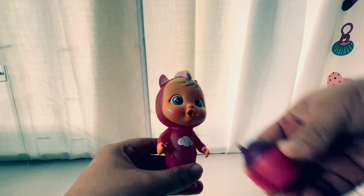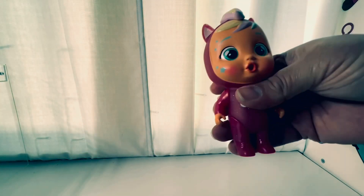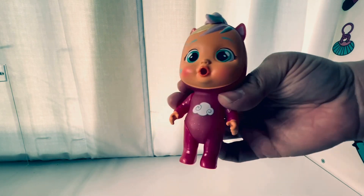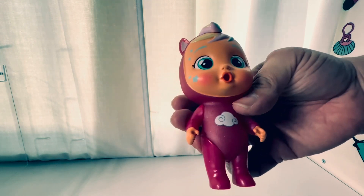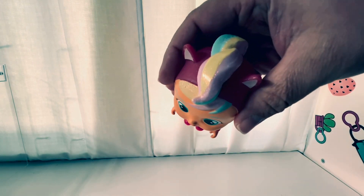It cries tears — okay, it cries tears. So it doesn't pee, it doesn't spit, it cries tears. I can see the holes in the eyes, and it's not an LOL doll.